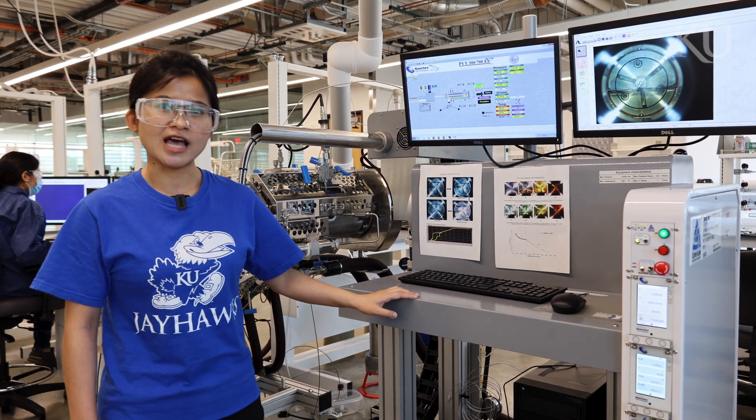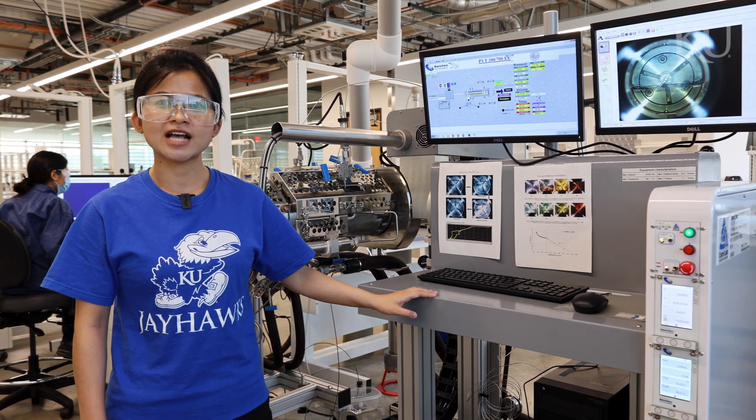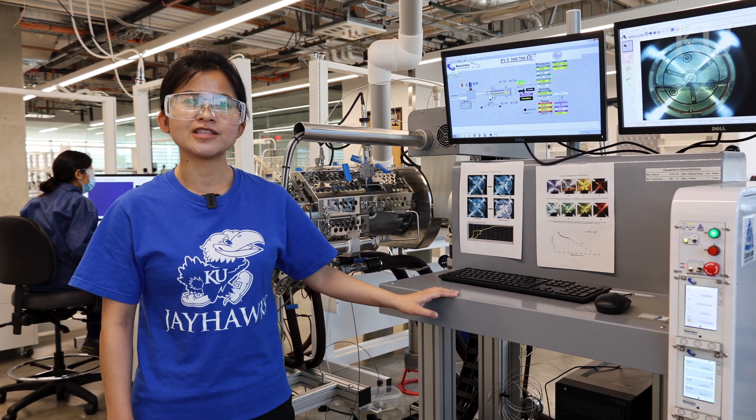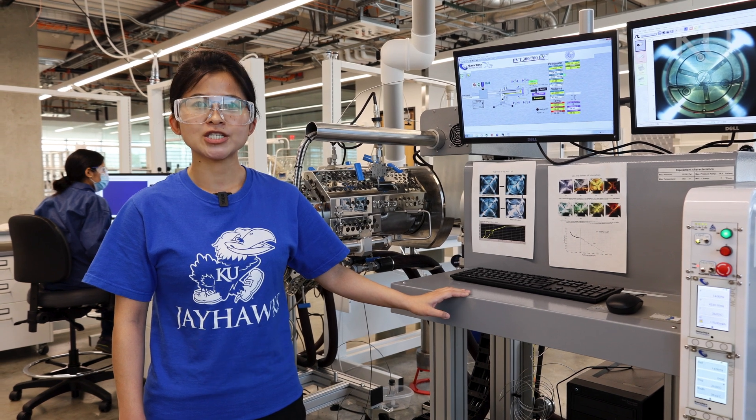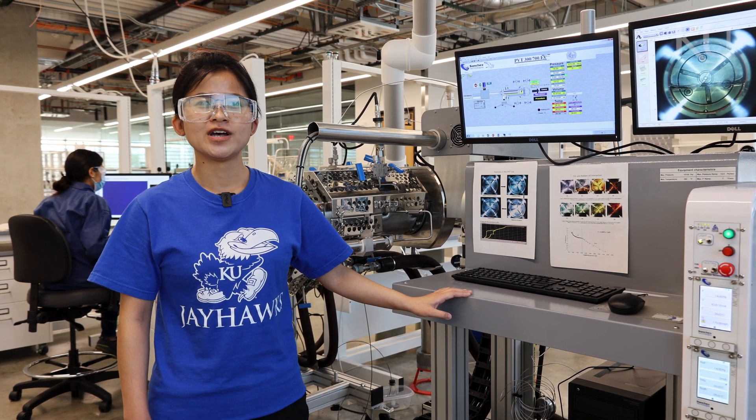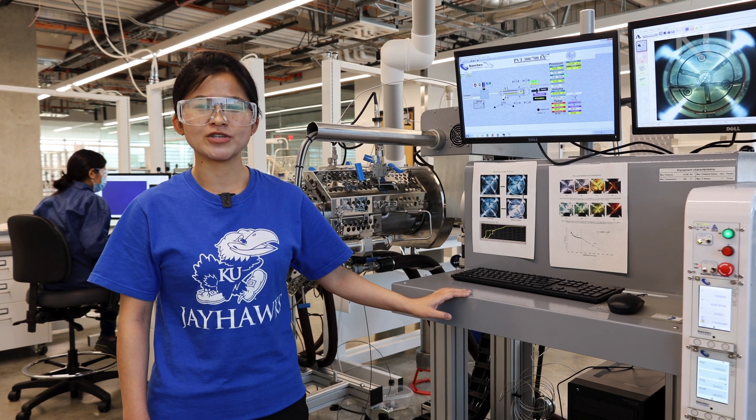We can do much more in this lab. We also have a solid detection system to quantify the solid particles in solutions. If you have any questions, feel free to contact us. We also welcome you to join our lab to study our research.